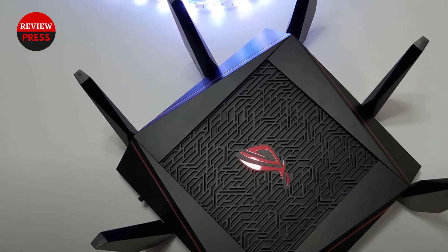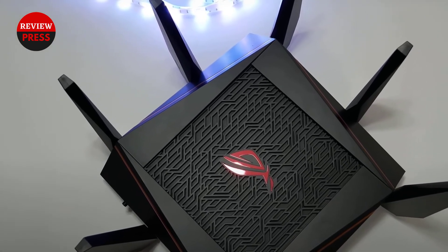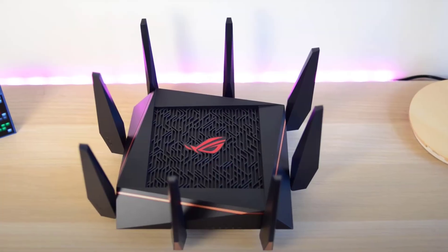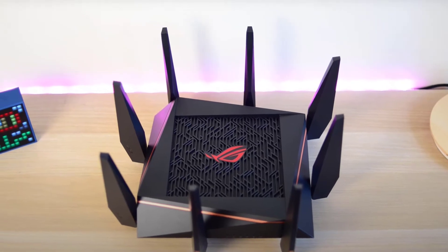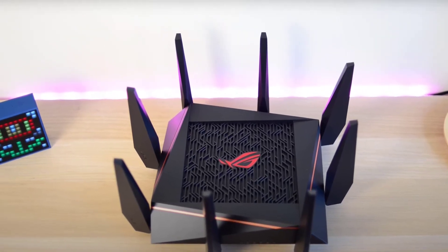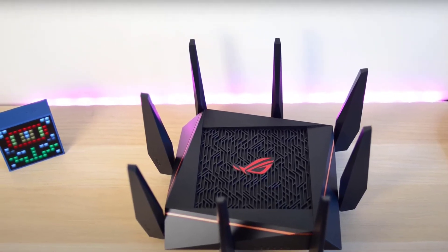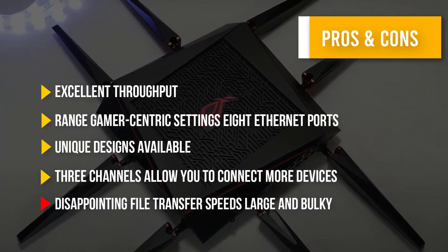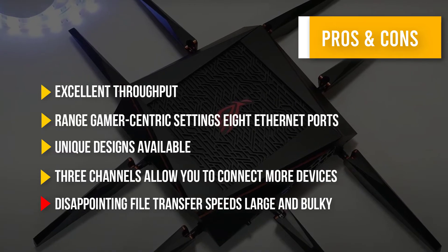When it comes to performance and user settings, the ASUS GT-AC5300 is hard to beat. This is a tri-band wireless router with a 2.4 GHz channel and two 5 GHz channels. These three channels allow you to connect more devices without experiencing drops in performance or bandwidth. Here are some pros and cons to help you choose the right product.